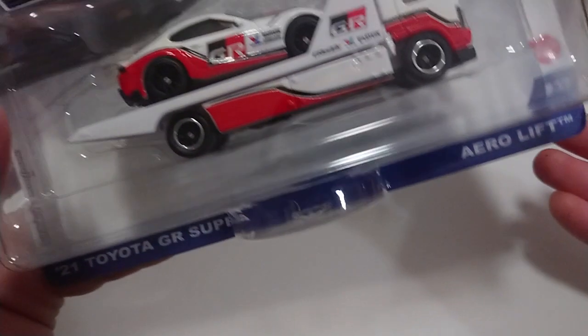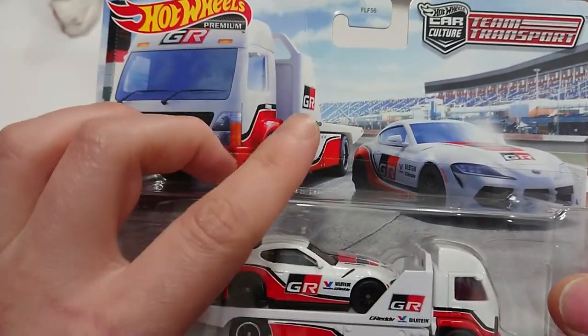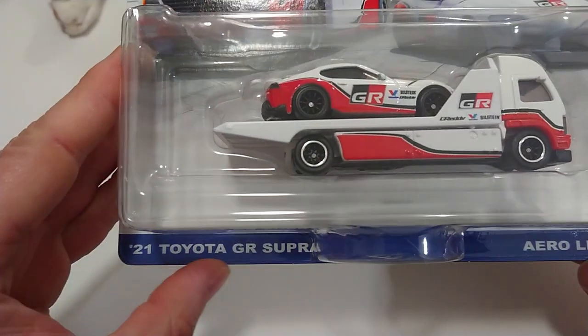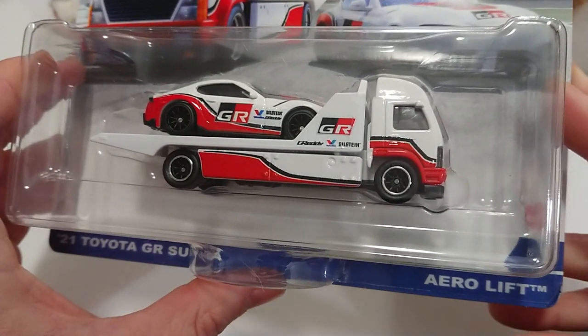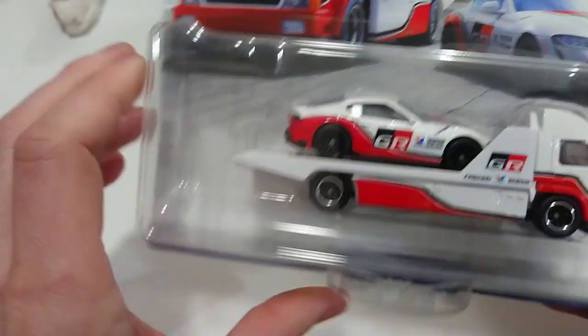Welcome back. This upcoming video is extremely similar to the previous one — the Hot Wheels Premium Car Culture Team Transport. This is the third in the series: the 2021 Toyota GR Supra, as well as its accompanying aero lift vehicle.